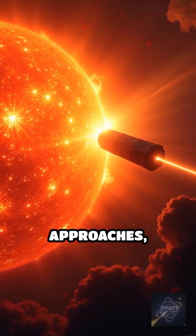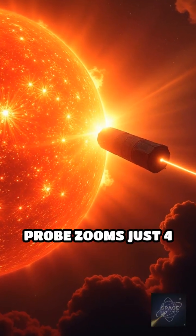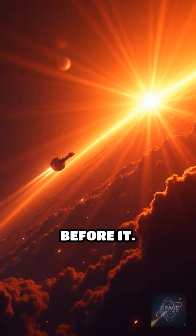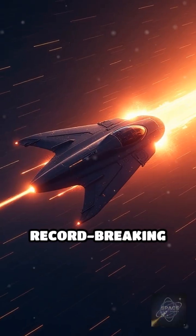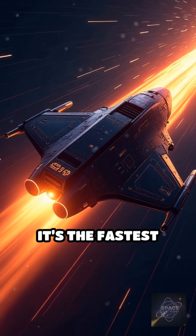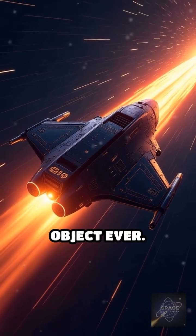On its closest approaches, Parker Solar Probe zooms just 4 million miles from the sun's surface, seven times closer than any spacecraft before it. Traveling at a record-breaking speed exceeding 430,000 miles per hour, it's the fastest human-made object ever.